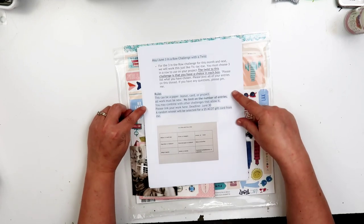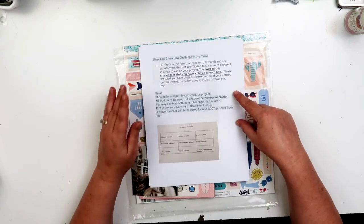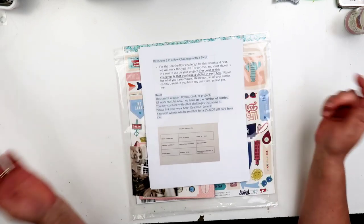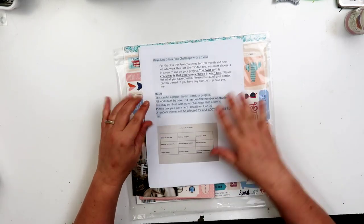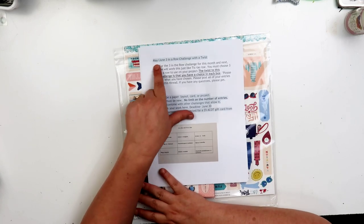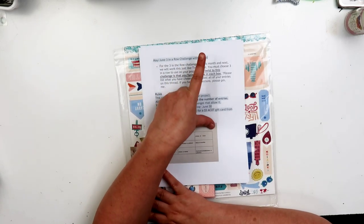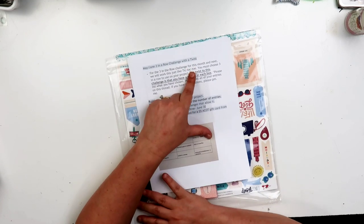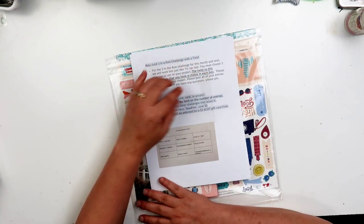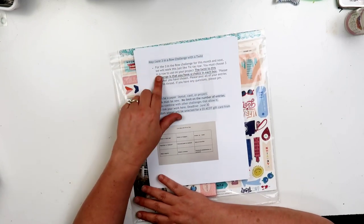This is a challenge from A Cherry on Top by Retiree3. I will try to link it down below - hopefully I don't forget. It's a May/June three-in-a-row challenge with a twist. You have to post it on the message board by June 30th. This video is going up on the 17th.